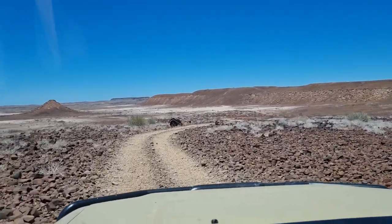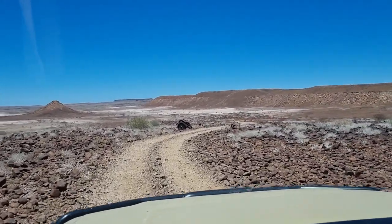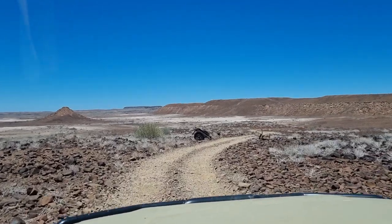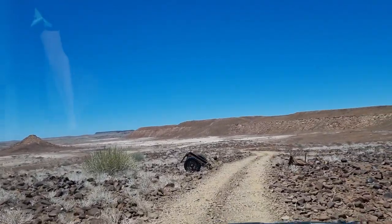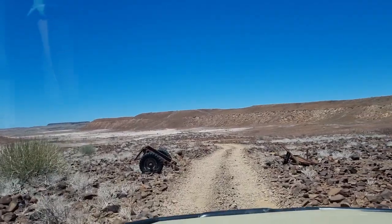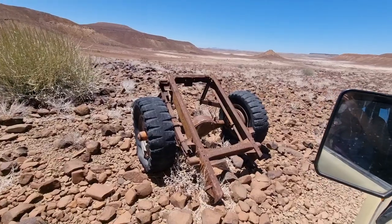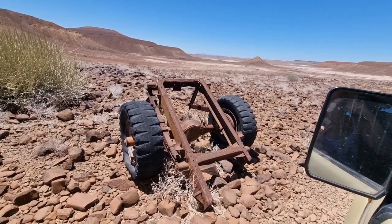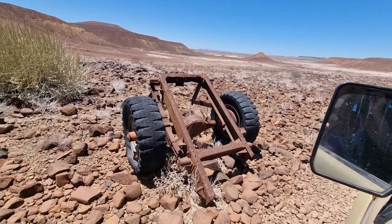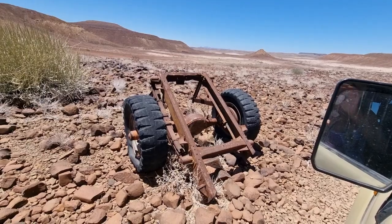On this very remote road between two places, we come across a vehicle cut in two, but rather old. It was probably a water lorry or a military transport vehicle of some kind.